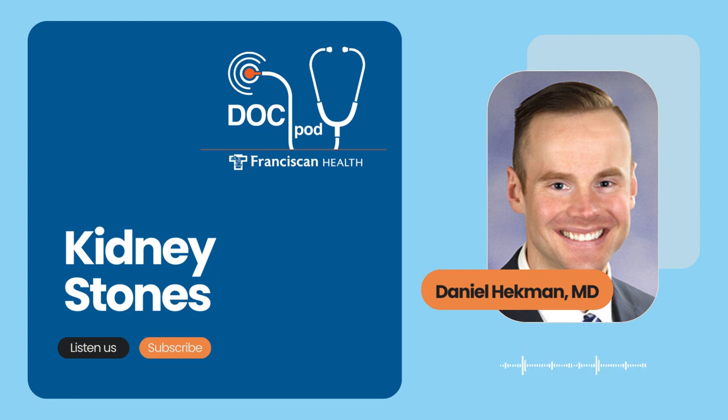We could do a separate podcast on what it means to eat a healthy diet — generally I try to stay around the outside of the grocery store, away from the canned and processed stuff and toward the fresher items. Good stuff today, doctor. Kidney stones seem to be very common, and it's good to know there are some things we can do for ourselves, and certainly things that experts can do to help us.